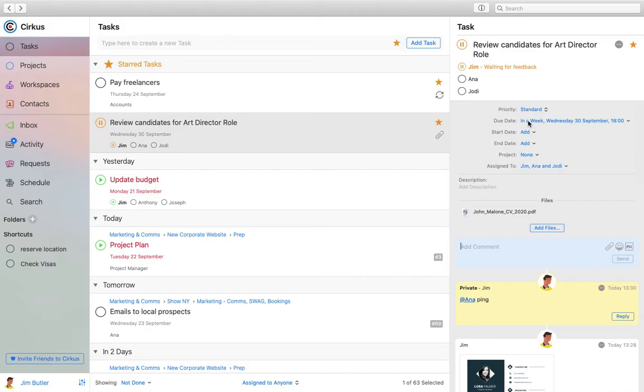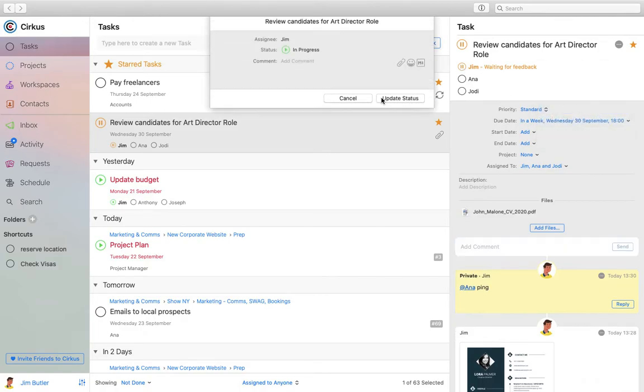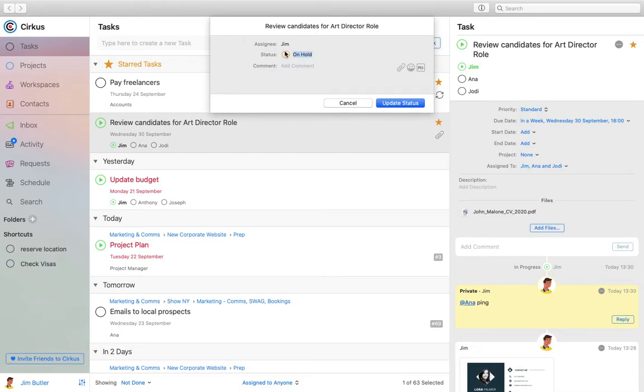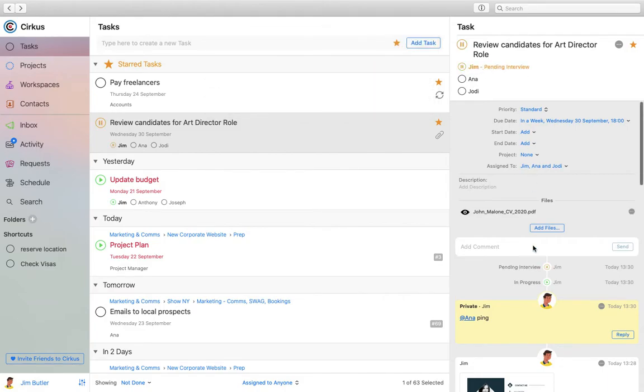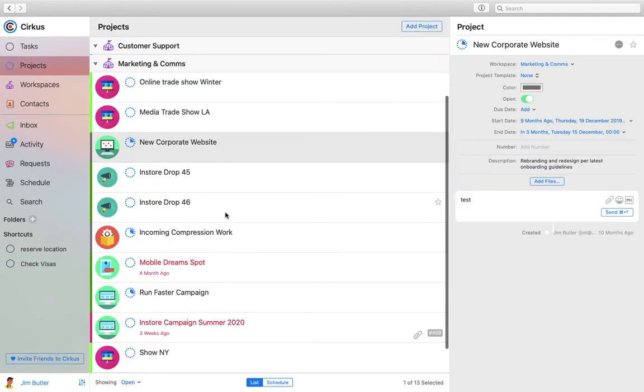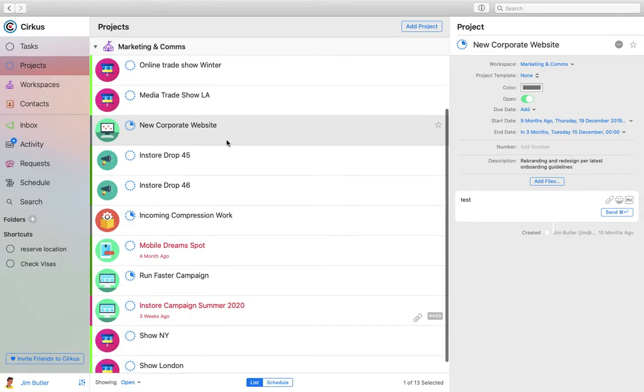This task has a due date but isn't part of a project — it exists on its own. When you start working on a task you can mark it in progress, and you can also edit the status to say, for example, 'on hold — pending interview'. That text is pinned on the task so people know why it's on hold, and all status changes appear in the task history. Projects are organized in the projects menu, where you can see a list of all your projects.